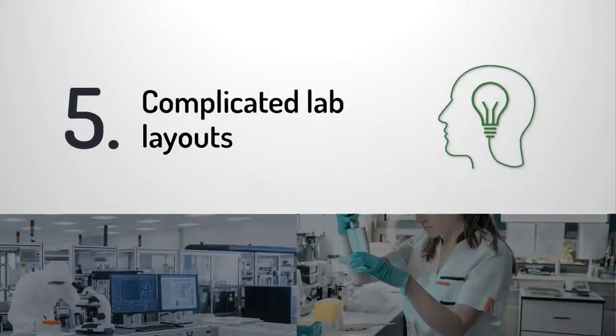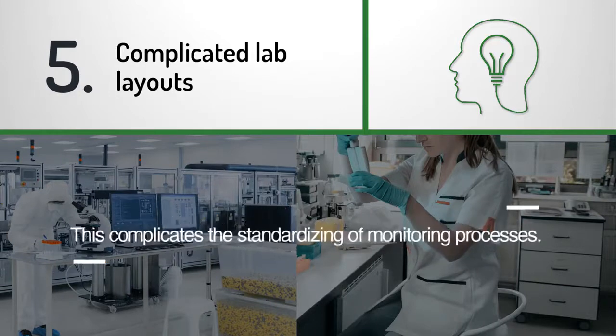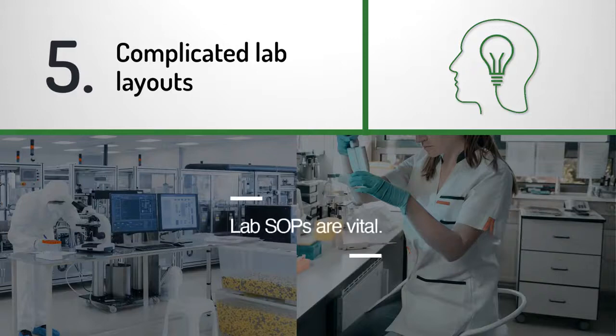Complicated lab layouts: pharma labs can often spread across multiple rooms, buildings, sites, or even different countries. This complicates the standardizing of monitoring processes. Without tight adherence to SOPs across all sites, pharma organizations are subject to errors, losses, and failures.